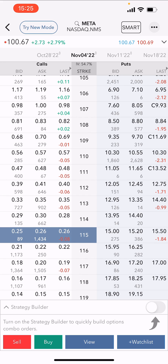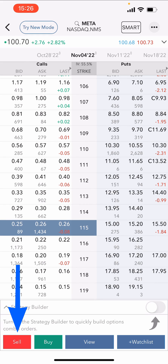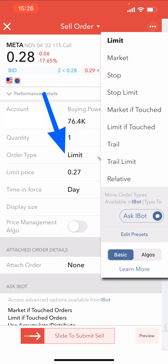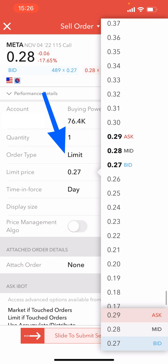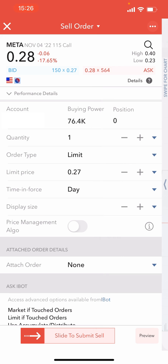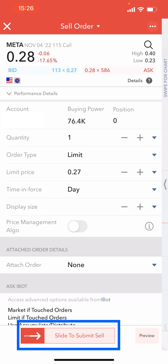You can see here that between the bid, ask, and last, I'll get somewhere between $25 to $26 — and it's still pretty good to get $26 for a 15% move in the stock. Because we're selling a covered call, we want to hit Sell. That brings up the sell order confirmation. Always want to be doing a limit order so you can select the price. The mid is $28, but I'll go with $27 to get this order filled for the example. Once ready, we slide and submit the sell.